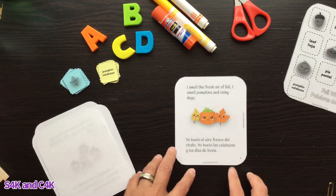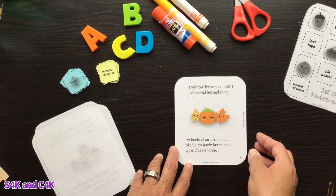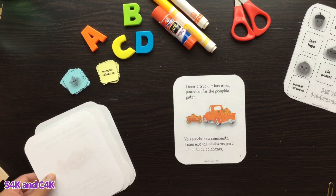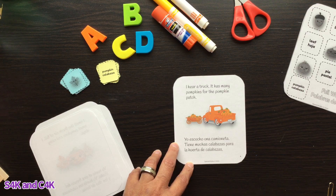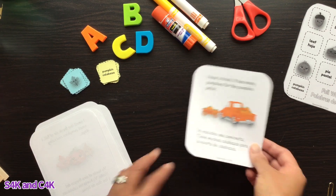I smell the fresh air of fall. I smell pumpkins and rainy days. Yo huelo el aire fresco del otoño. Yo huelo las calabazas y los días de lluvia. I hear a truck — it has many pumpkins for the pumpkin patch. Yo escucho una camioneta, tiene muchas calabazas para la huerta de calabazas. The end. El fin.